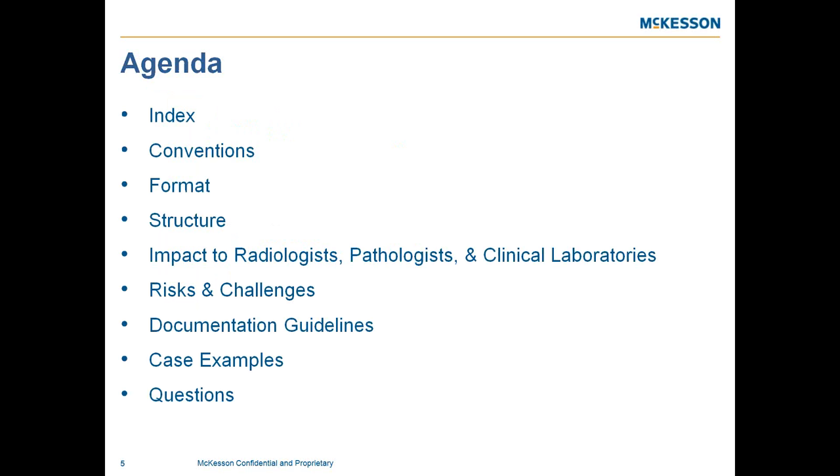On our agenda today, we're following a similar format to past presentations to provide an overview of key ICD-10 components, since this may be someone's first time joining. Today we will be focusing on radiology, pathology, and the impact on clinical laboratories. We'll have a refresher course on the index, conventions, format, and structure, along with risks and challenges for radiologists, pathologists, and clinical laboratories, documentation guidelines, case examples, and Q&A.